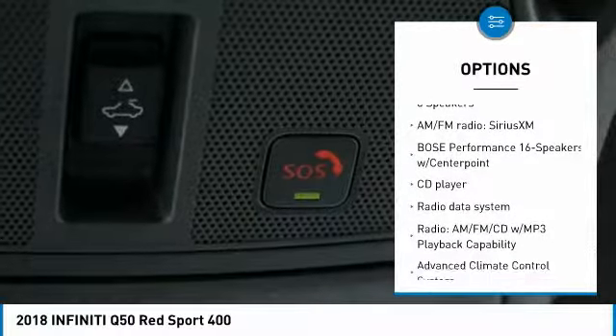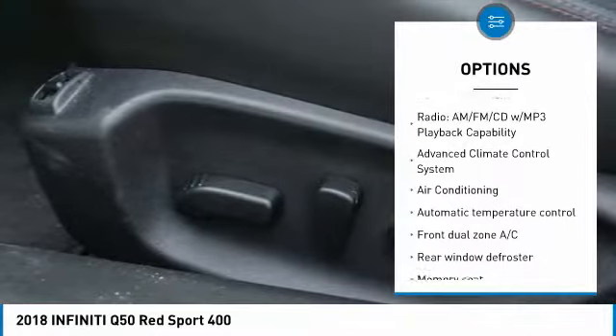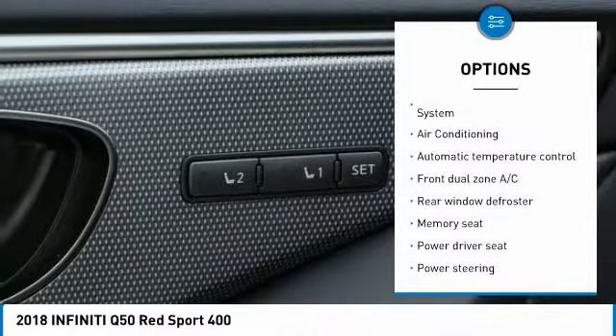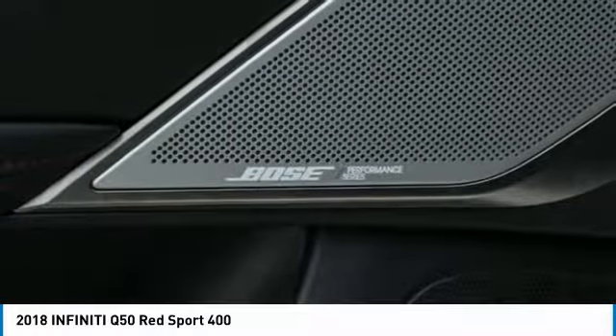Heated seats, traction control, power passenger seat, air conditioning, dual airbags, leather wrapped steering wheel, power steering, one owner, alloy wheels, four wheel disc brakes.